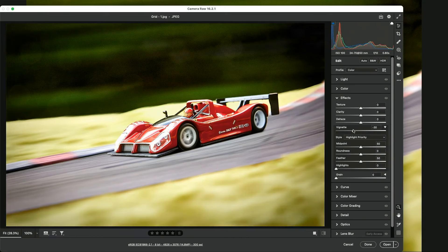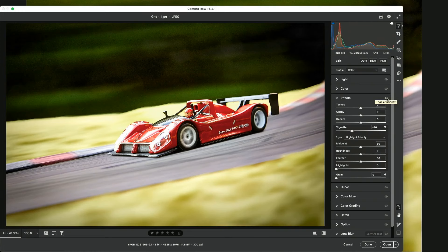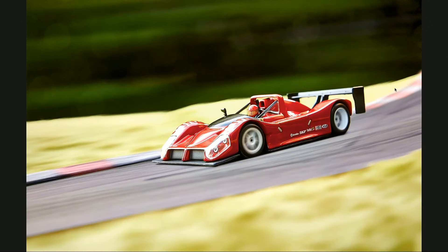Yeah, that helped — I just added a quite a big vignette but you can see before and after. Yeah, that vignette helped a lot. It really makes it match the other photos they have. The other photos had that very cinematic look, and vignettes are very cinematic as well.